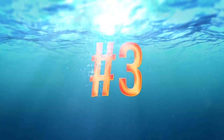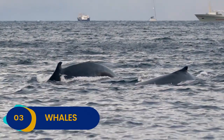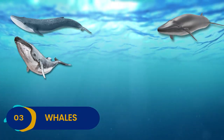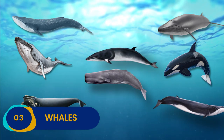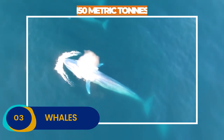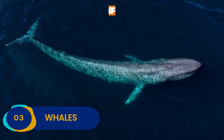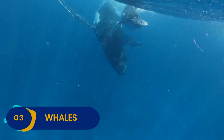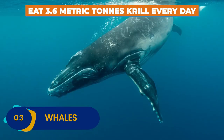Number 3: Whales. If you ever find yourself on an Antarctic cruise, keep your eyes peeled for one or more of the eight different whales that live in the Antarctic waters: blue whales, fin whales, humpback whales, killer whales, minke whales, right whales, sei whales, and sperm whales. The blue whale is the largest animal on the planet. They can weigh up to a whopping 150 metric tons — equivalent to over 30 elephants — and can grow to 30 meters in length. Its heart alone weighs approximately the same as a small car, and in order to sustain themselves, they need to eat up to 3.6 metric tons of krill every single day.